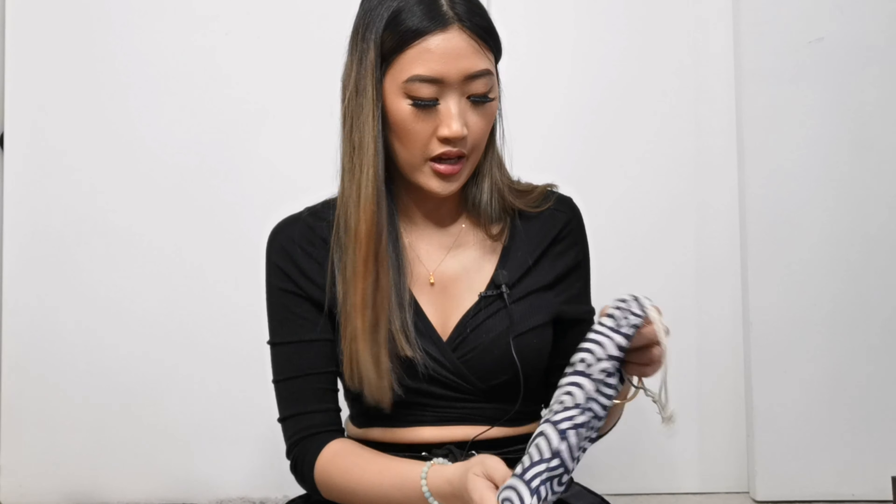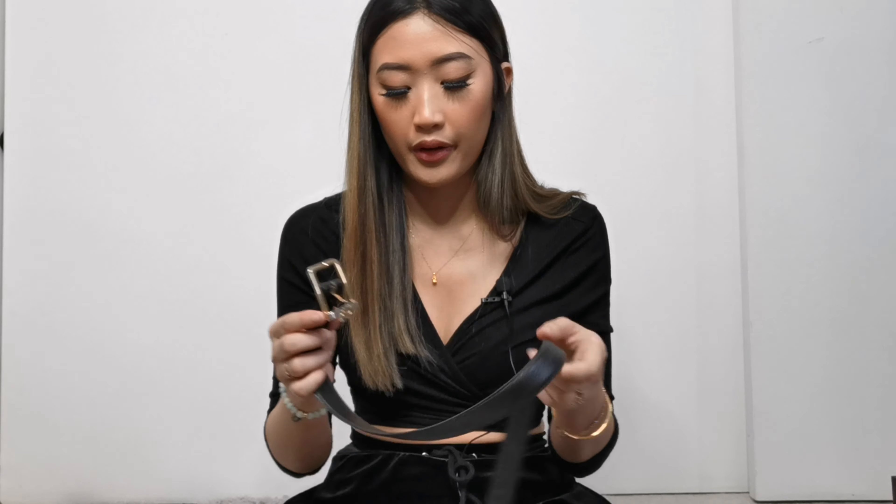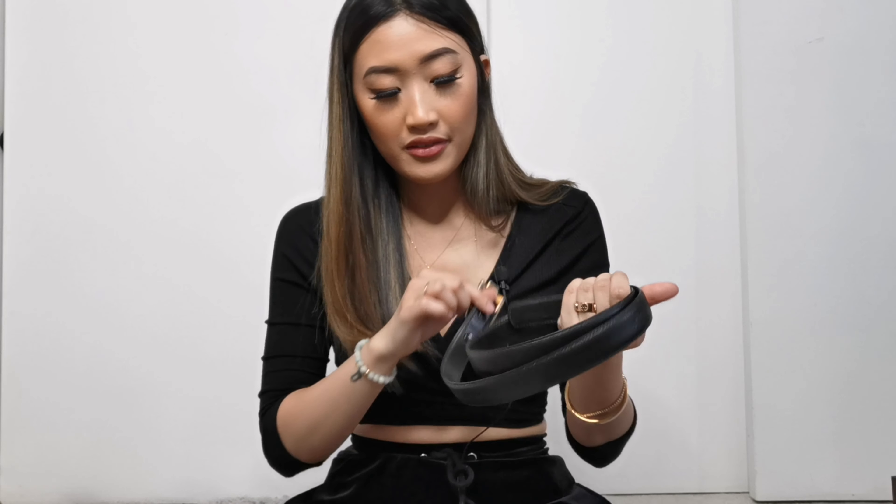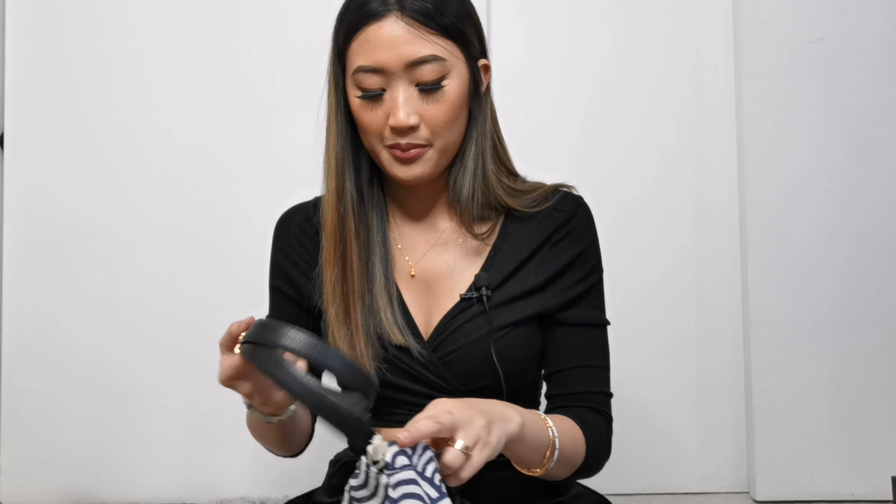Next up is my Dior belt. I mentioned this in my last luxury haul, but I'll add it here since it's my only belt. It's a vintage Dior belt I got from Poshmark. I haven't had a chance to use it yet — I might use it more in summer when I go out, because right now it's hard to style. I've been wearing a coat and sweatpants, so there's really no point in wearing a belt.